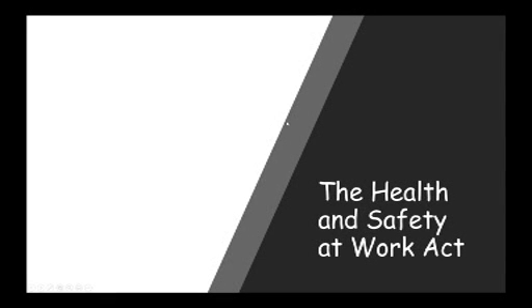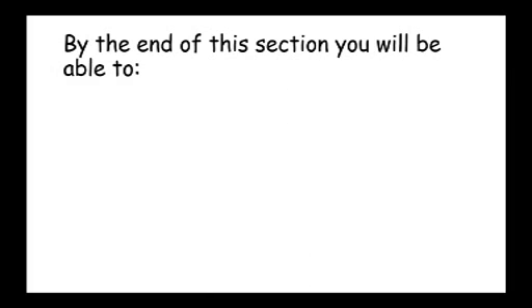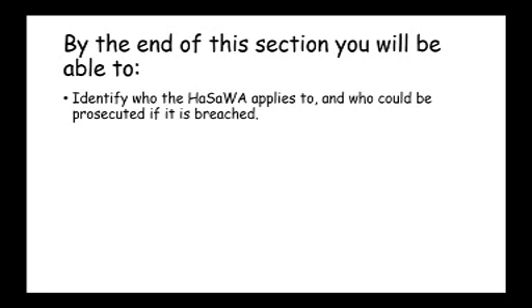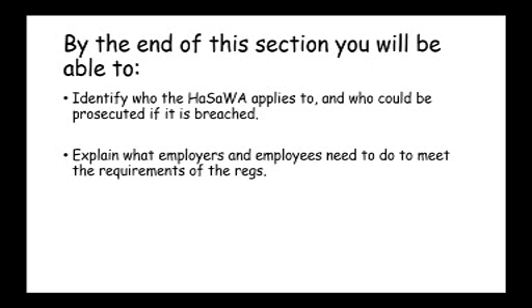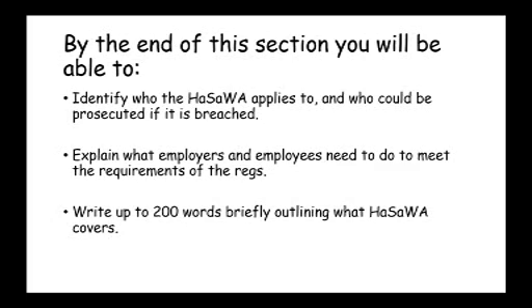Now we're going to look at the Health and Safety at Works Act. By the end of this section, I would like you all to be able to identify who the Health and Safety at Works Act applies to and who could be prosecuted if it's breached. Explain what employers and employees need to do to meet the requirements of the Act. And I would also like you to write up to 200 words briefly outlining what the Health and Safety at Works Act covers, and we'll do that as part of a quiz at the end.